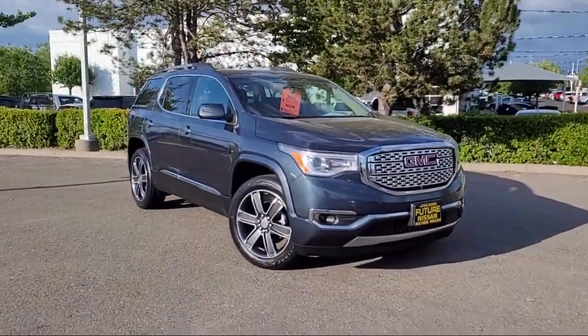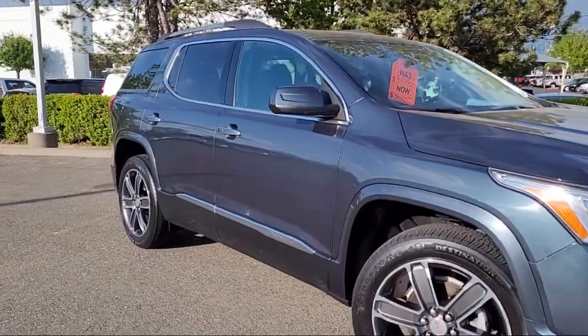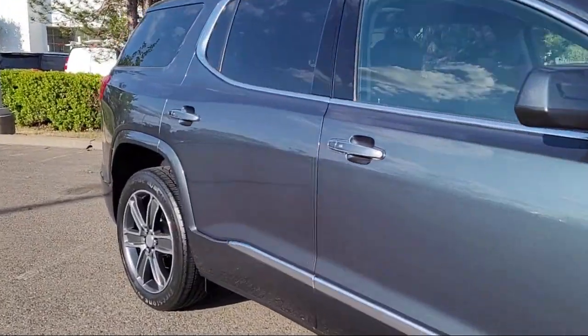safety package, rear view camera, ventilated driver and front passenger seats, and keyless entry.